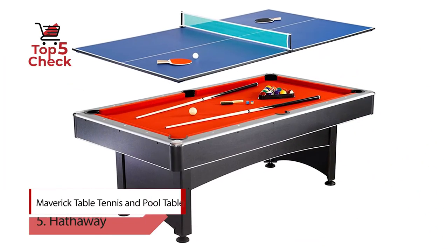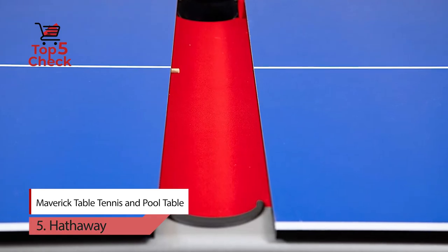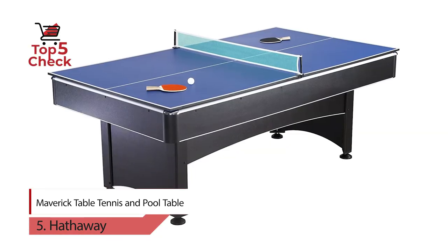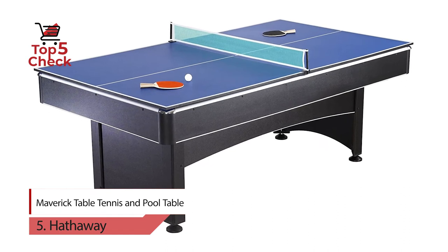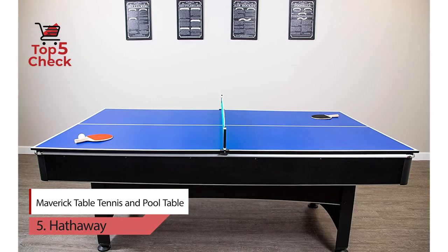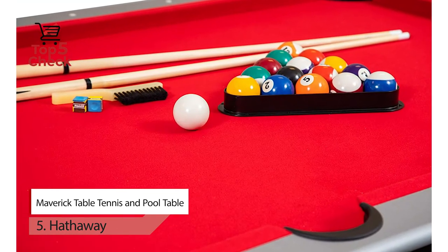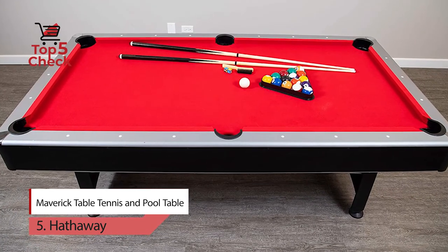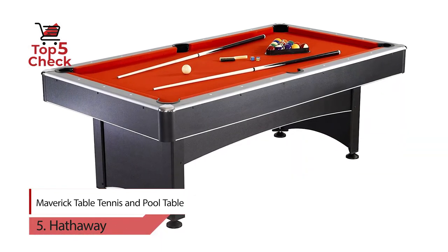Number 5: Hathaway Maverick Table Tennis and Pool Table. Enjoy classic billiards and exciting table tennis with a beautiful multi-game table from Hathaway. This 7-foot pool table comes with a sturdy removable table tennis top — the ideal table for small spaces. The Maverick is perfectly placed in a bachelor pad, apartment, or lobby. They combine classic craftsmanship with modern machinery to achieve superior quality construction and fit and finish across the entire collection.